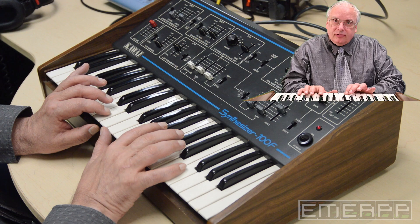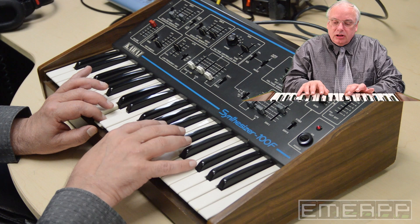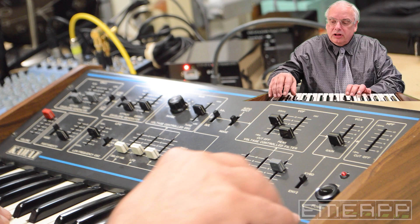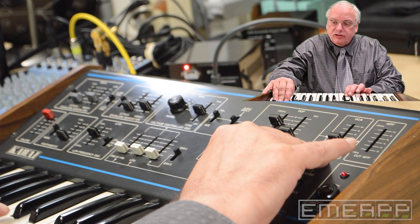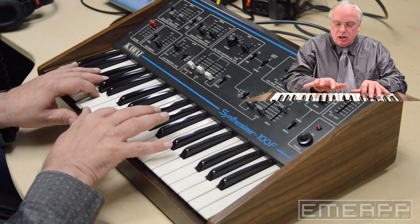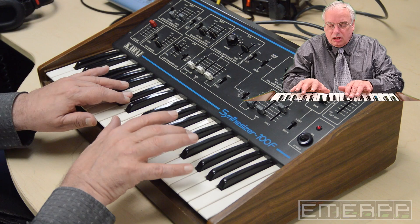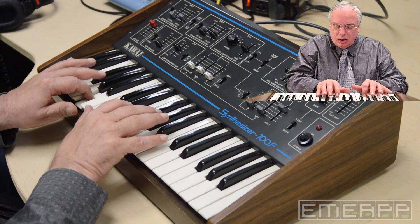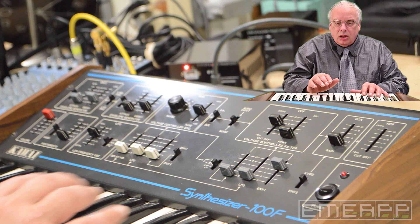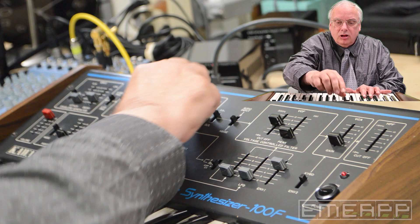Now when I play this, you're hearing it sort of muffled because I'm not re-triggering it. Now I'm going to trigger each one. Here's all the different tone colors I can get with the filter — at least some of the tone colors. Here's just one range. Let's go down to the bass, easily done with a knob right on the front panel.